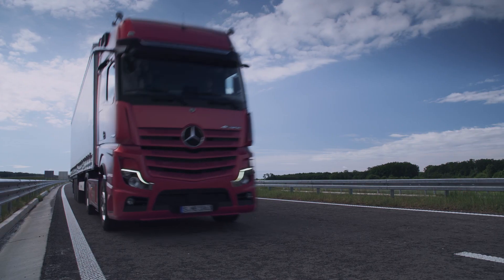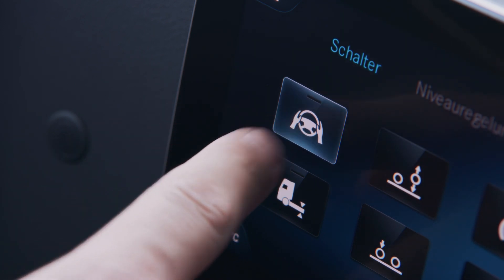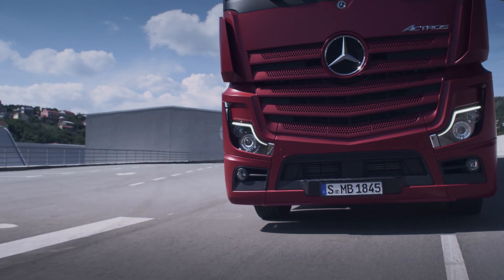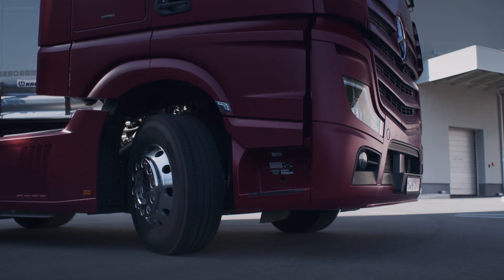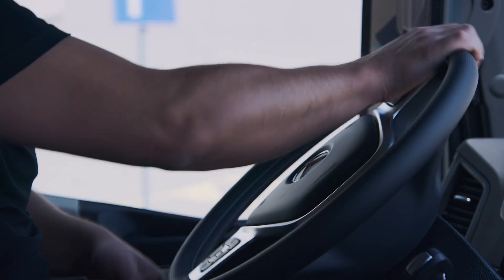The active lane guidance can be switched on or off at any time on the multi-touch display. The electrically assisted steering additionally facilitates maneuvering for the driver, offering optimum assistance.